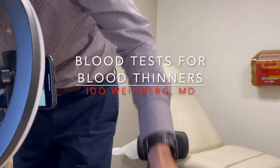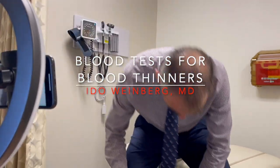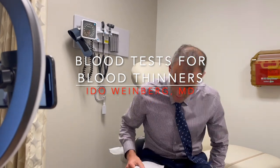I'm taking a blood thinner. Do I need blood tests to see that the blood thinner is working appropriately in my bloodstream? Here's the answer. At the bottom of the video, you'll be able to find chapters and skip to the segment that's interesting for you, or you can listen to the whole video and learn all about this topic.